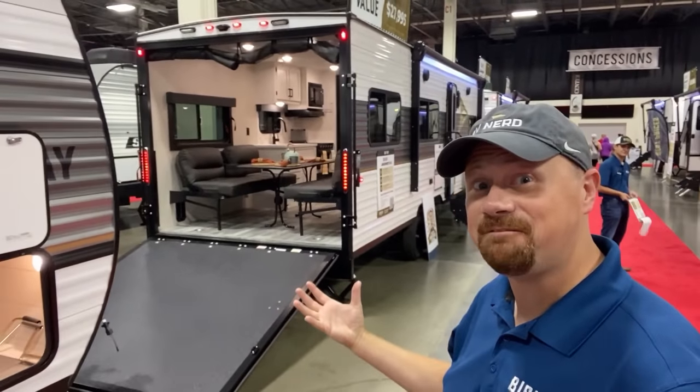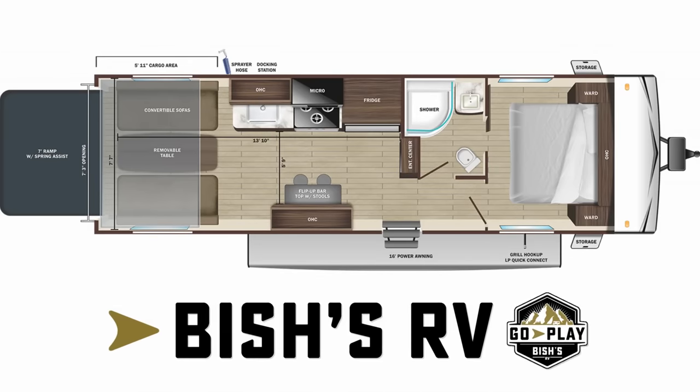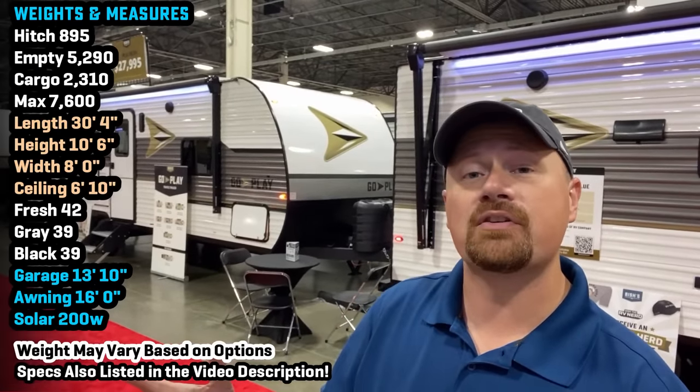Hey everybody, Josh the RV Nerd of Bish's RV, and I am glad to finally get my hands on one of these — the 263TH GoPlay travel trailer, available exclusively through all of our Bish's RV locations.